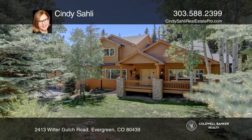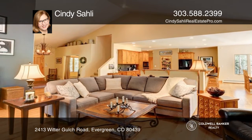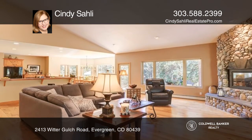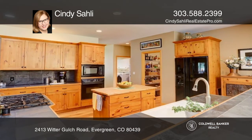A stream running through your backyard is one of the amazing features of this property. Head into the spacious entry for a well-designed open floor plan. Gather in the great room, kitchen and dining areas.